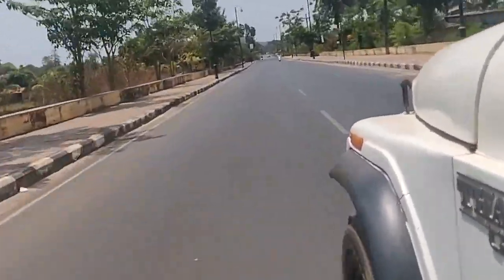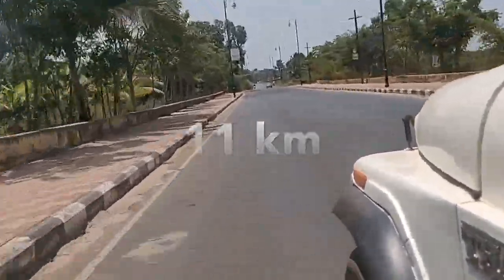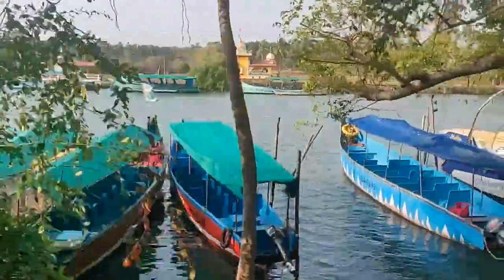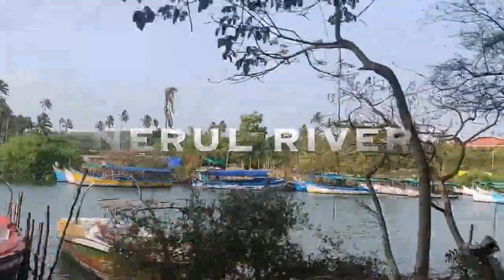We started our journey from Vogue Hostel in Arpora, which happens to be 11 kilometers from the new lighthouse. Halfway through the route to the lighthouse, you will be accompanied by the Nerul river, where you can go boating on the vibrant colored boats.